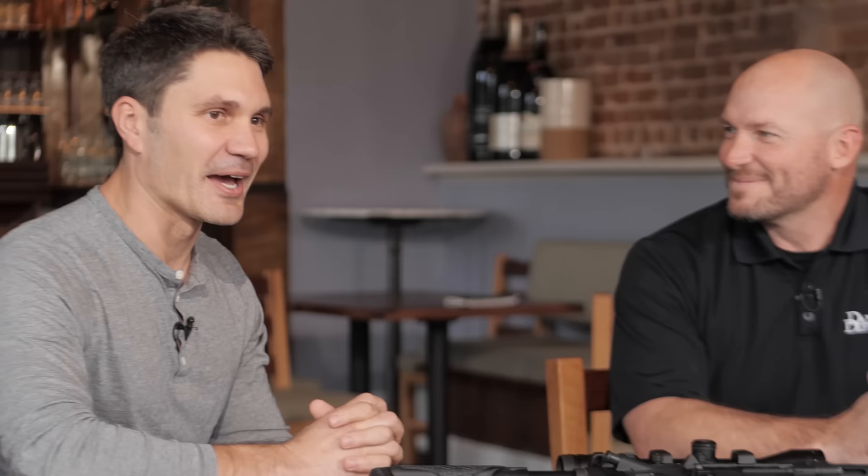Daniel Defense brought down the Delta 5 Pro chassis precision bolt-action rifle. But Daniel Defense is known for ARs, so of course they brought down a new top-secret AR, and I go over it with my buddy Matt on TFBTV today. Hey everyone, James Reeves with TFBTV. Thanks for tuning in to GunFest 2021. We're bringing you new products for 2021 from your favorite manufacturers, including Daniel Defense. I've got my good buddy Matt Hurt here with Daniel Defense. Matt's going to talk to us about this big little sexy thing here.